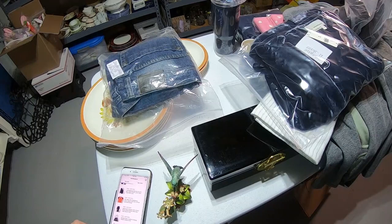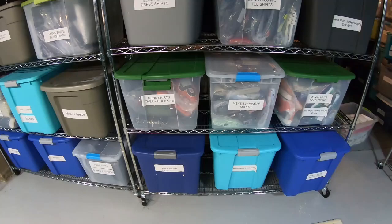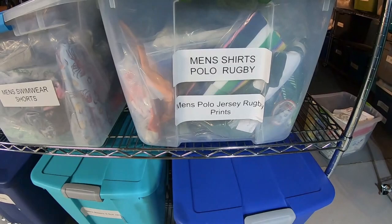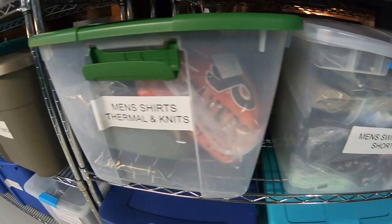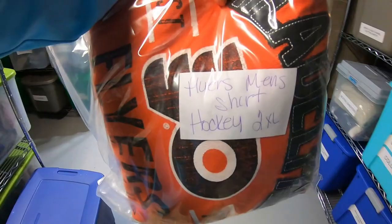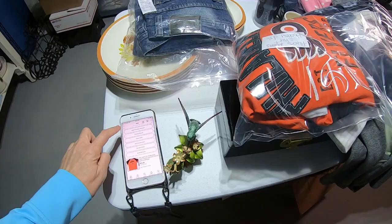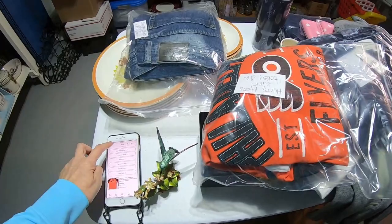Next up is a hockey jersey — this is an NHL men's 2XL. The Flyers jersey is really more like a thermal or a knit. This is where I do polos, rugbys, jerseys, things like that. Here it is right here — Flyers, men's shirt, hockey, 2XL. I always confirm that it's what's in the picture. The buyer paid $13.20 and I paid $4.50 for this.